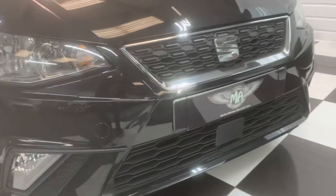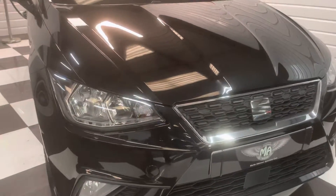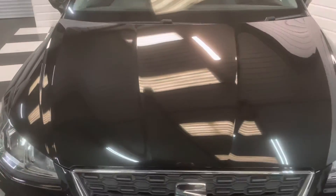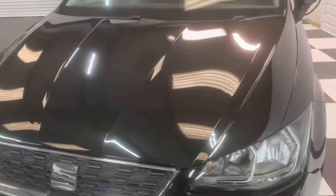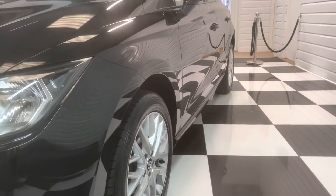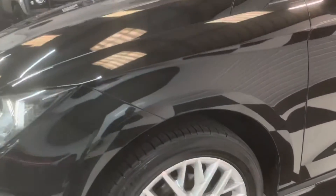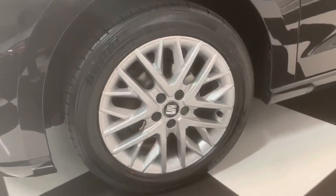Bear in mind being four and a half years old there will be the odd little chip on it somewhere that we'll have touched in, but as you can see the finish on the paint is absolutely superb. Lovely and straight down the sides, no dents, and the wheels are all scuff-free too.